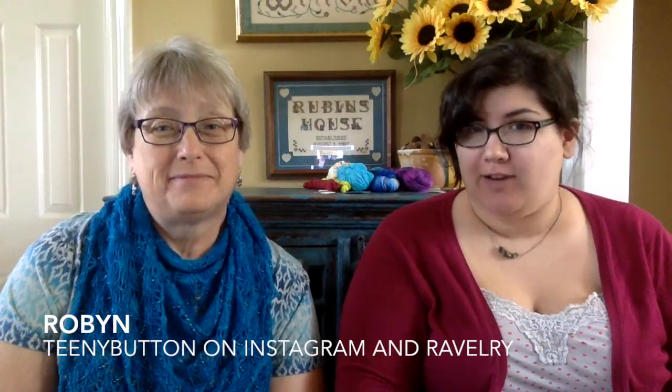I'm Robin, I'm Mary. You can find me as Teeny Button on Instagram and Ravelry, and my Etsy shop Teeny Button Studio where I sell hand-dyed yarn and project bags. You can find me on Ravelry and Pinterest as Snippin Fool, and on Instagram as My Angry Orange Cat.